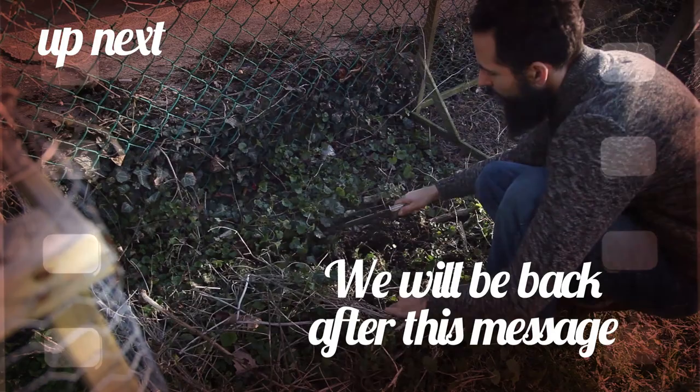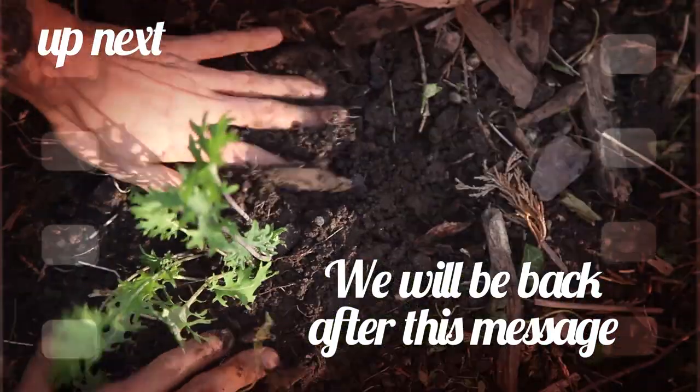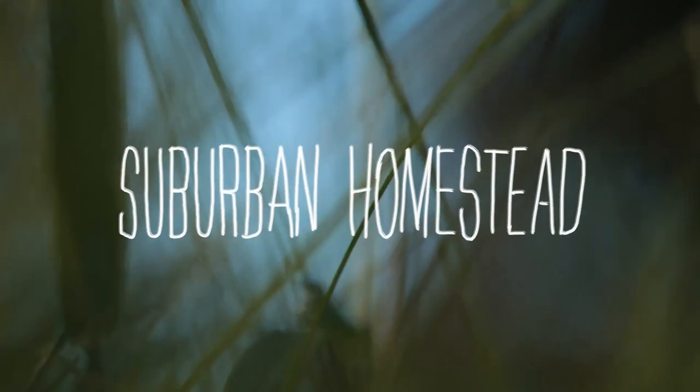Coming up next I will show what became of the cold frame. Could it actually serve as a nursery for producing kale seedlings without having to raise them indoors? This and more right after this commercial.